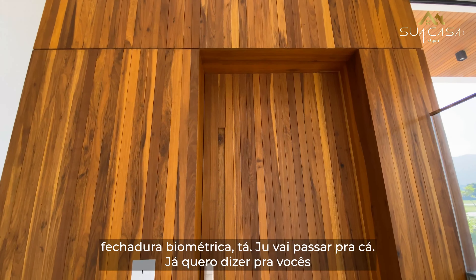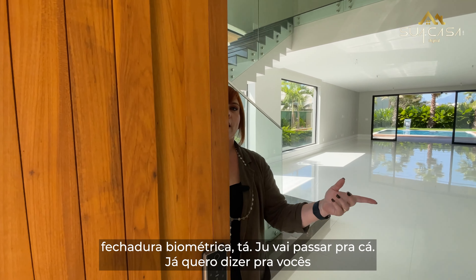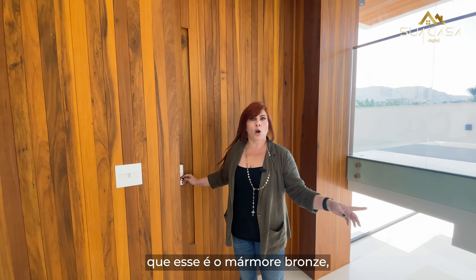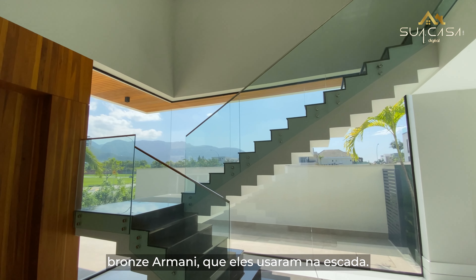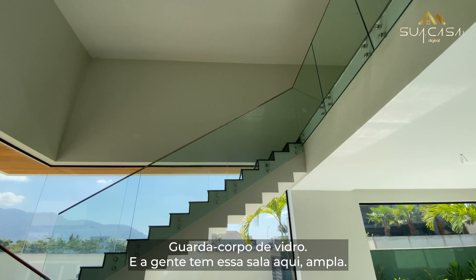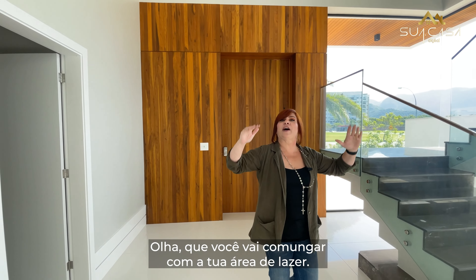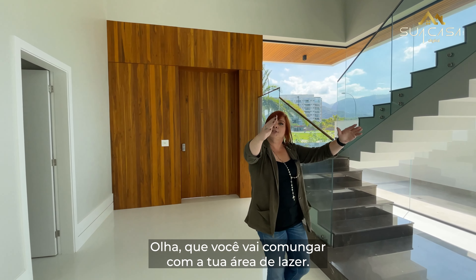Porta toda enripada, fechadura biométrica. Já quero dizer para vocês que esse é o mármore bronze Armani que eles usaram na escada. Guarda-corpo de vidro e a gente tem essa sala aqui ampla que você vai prolongar com a tua área de lazer.